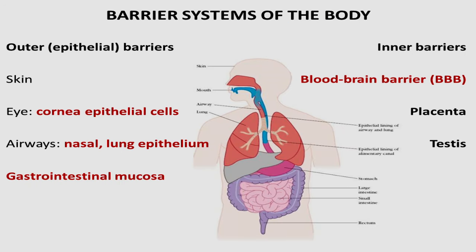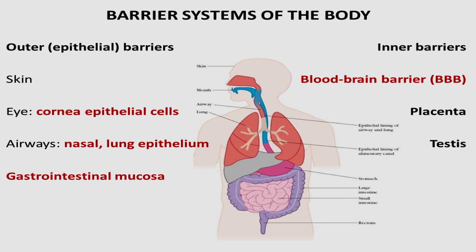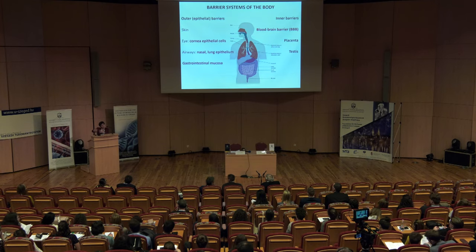The question arises why biological barriers are important. As you can see from the image, we have different barrier systems in our body. It can be outer barriers, like our biggest barrier, skin. We also have barriers at the surface of the eye, we can think of our respiratory system as barriers, and our gastrointestinal system is inside our body but is a surface directly contacting bacteria from the outside world.